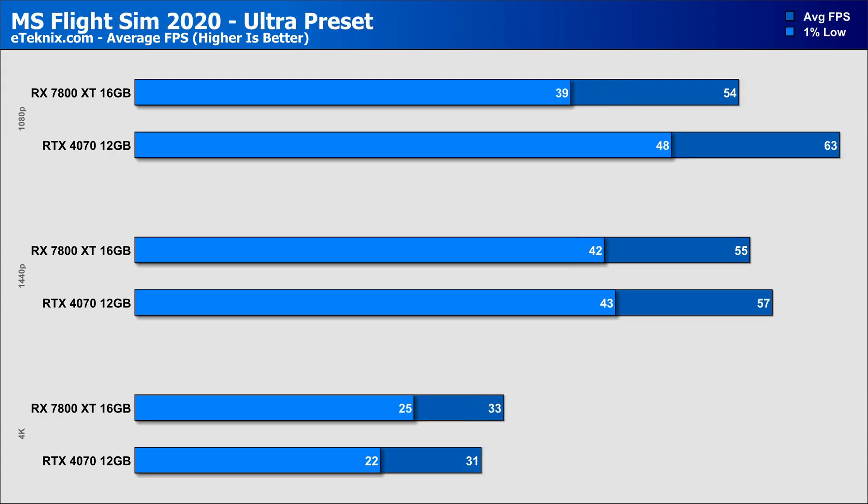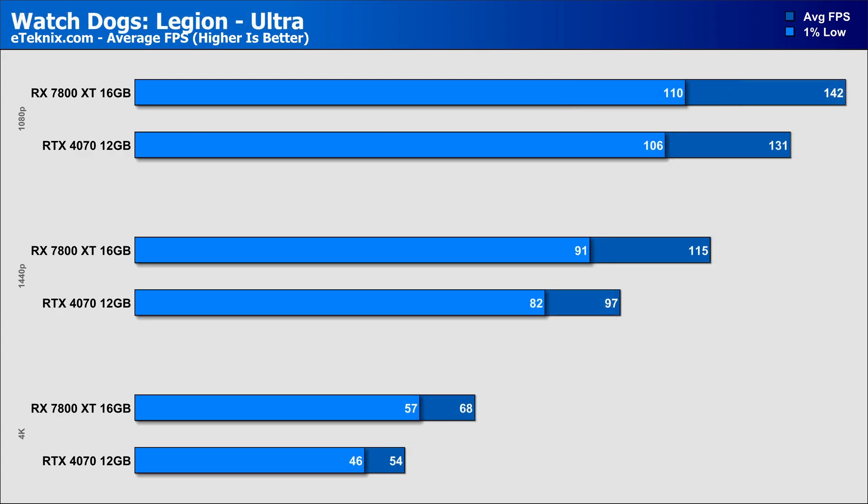Microsoft Flight Simulator is probably the most demanding game we test and often faces severe GPU bottlenecks. Here AMD falls behind by 14% at 1080p and a smaller 4% at 1440p, but the 16GB of VRAM helps propel the 7800 XT ahead of the RTX 4070 by 6% at 4K. In Watch Dogs Legion, the 7800 XT again comes out on top with an 8% margin at 1080p, a larger 19% at 1440p, and a pretty astounding 26% better at 4K — notable given Watch Dogs has typically been a title Nvidia focused on.